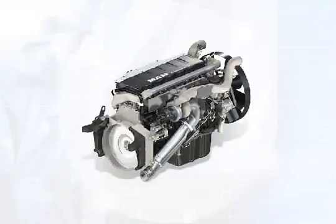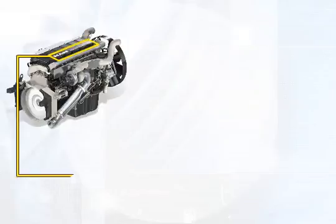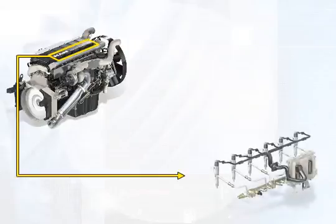The most important way of reducing consumption is to achieve an optimum combustion process. In the D20 and D26, the common rail technology makes it possible to arrive at the optimum injection parameters with regard to time, quantity and pressure level for almost the entire map.